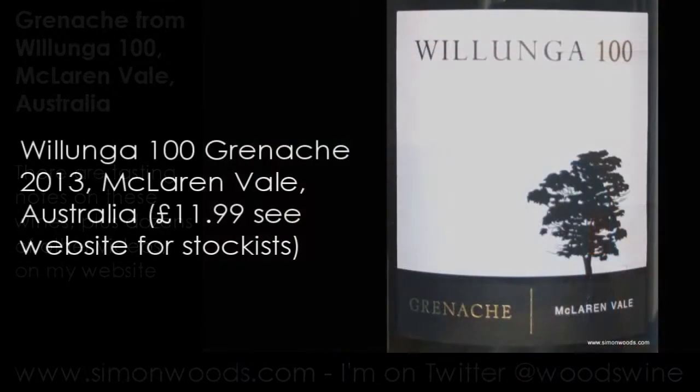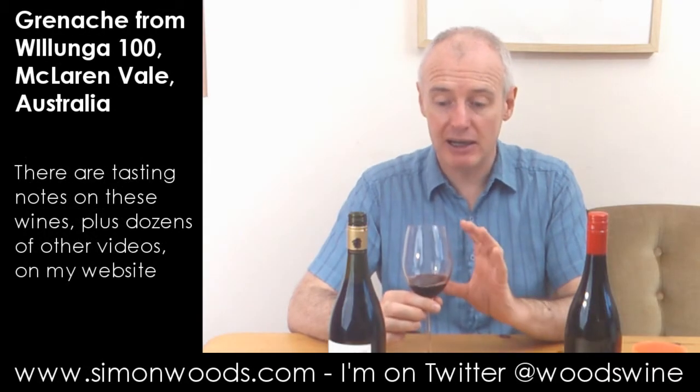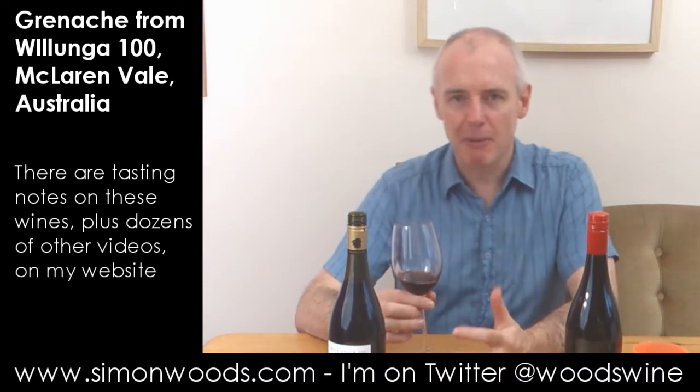So this is the first one: Willunger 100 Grenache 2013. Soft, gentle, spicy, a little bit of jamminess, but it's not gone into that jammy dodger that Grenache can do — I've certainly seen it in South Australia — nor has it picked up too much of the eucalyptus. I find that sometimes the minty edge in Grenache from South Australia is not something I jump up and down about.